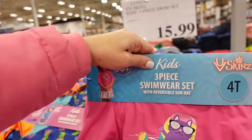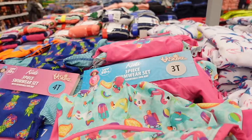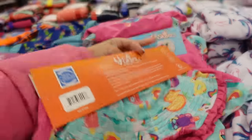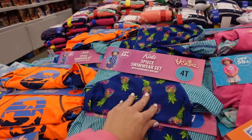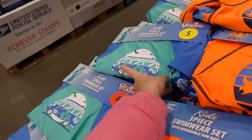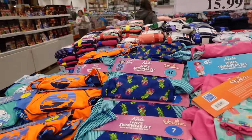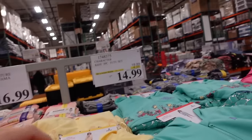New kids' swim sets — rash guard with hat and bottoms from sizes 2 to 7. Options include a cat with unicorn float, pineapple print, boys' orange with dolphins, and a school bus design. These sets are $15.99.